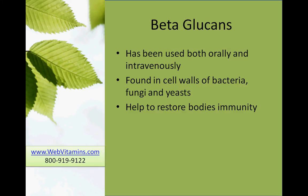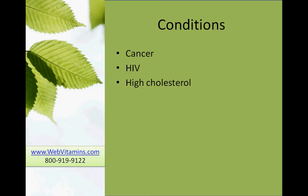Beta-glucans help to restore the body's immunity. Conditions commonly treated with beta-glucan include cancer, HIV, and high cholesterol.